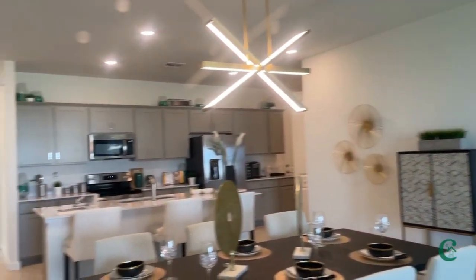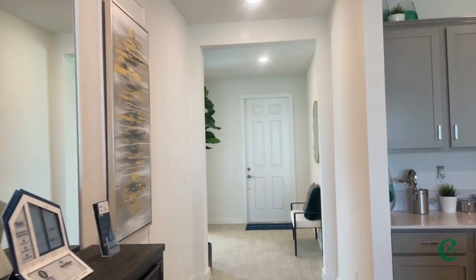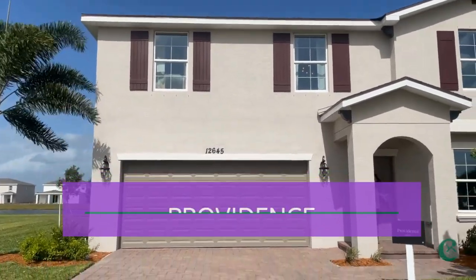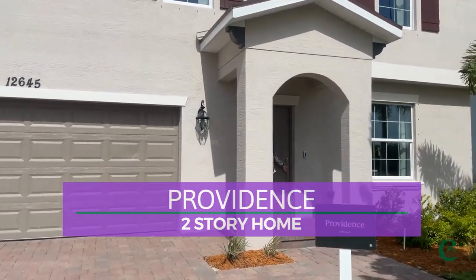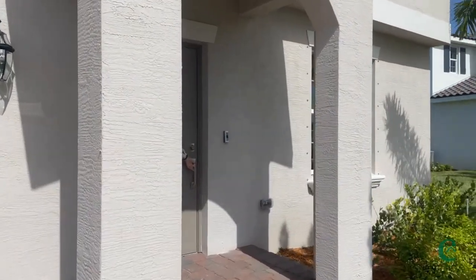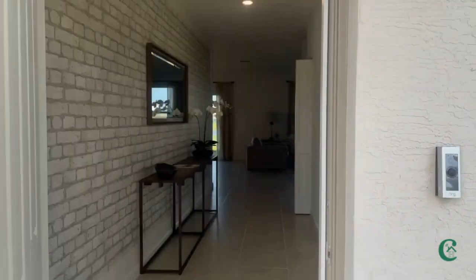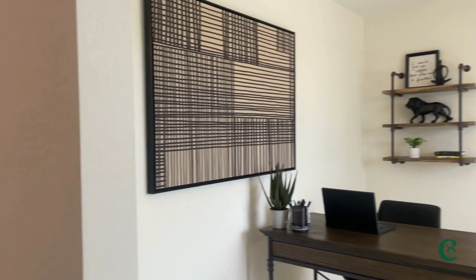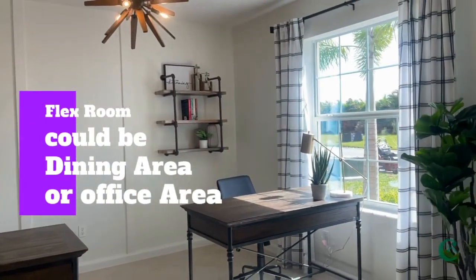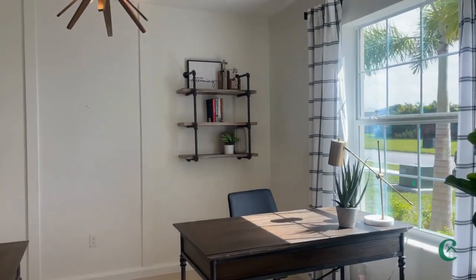We'll be adding some more video. We do have the flex room up front that we're going to sit down in and have a little conversation. This takes you back out the front door — a wide open entryway. So this is your flex room. You can turn it into a dining area, an office, a little den area — however you want to do it.